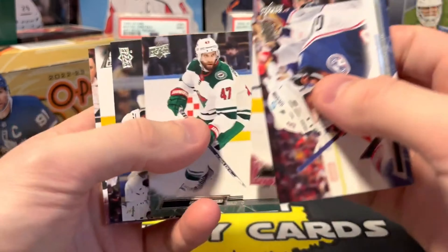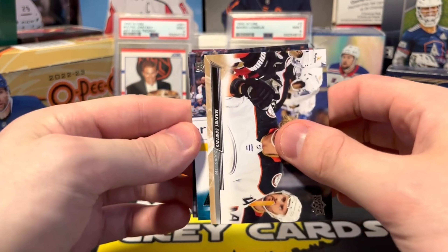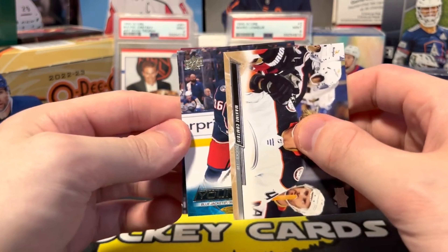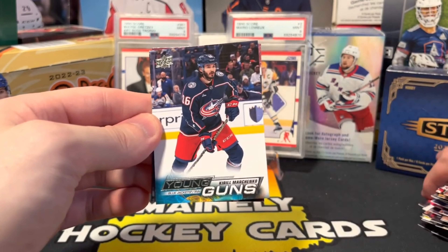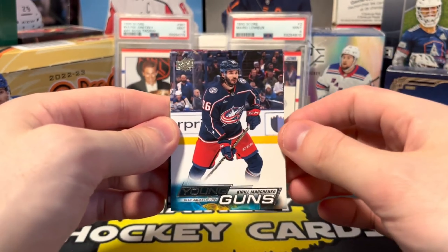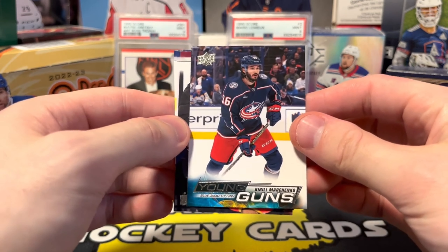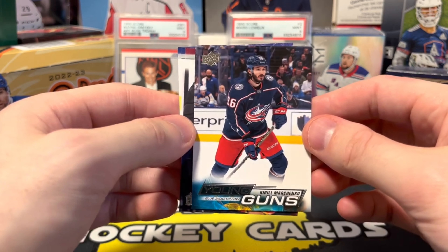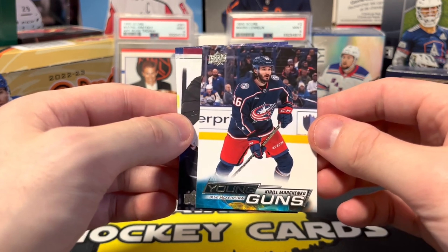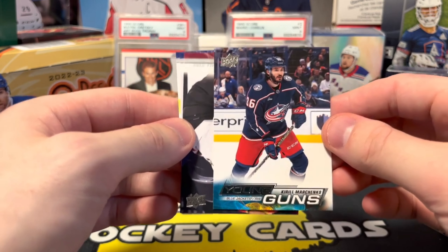Looks like another young guns upside down, kind of weird. Blue Jackets — bang, that's the guy we're looking for. Kirill Marchenko! Very happy with that, this is a great box. Kirill Marchenko — just a goal scorer, that's what he does. He scores goals, that's literally all he does. Very cool.